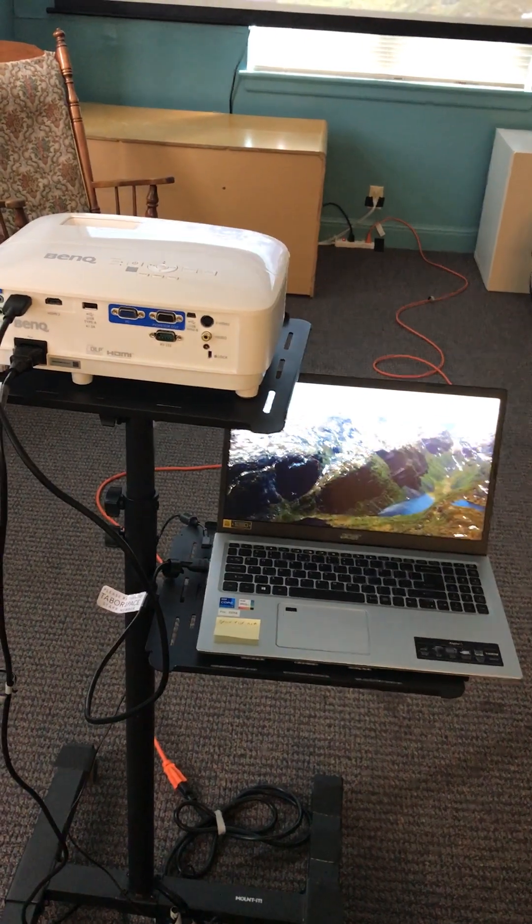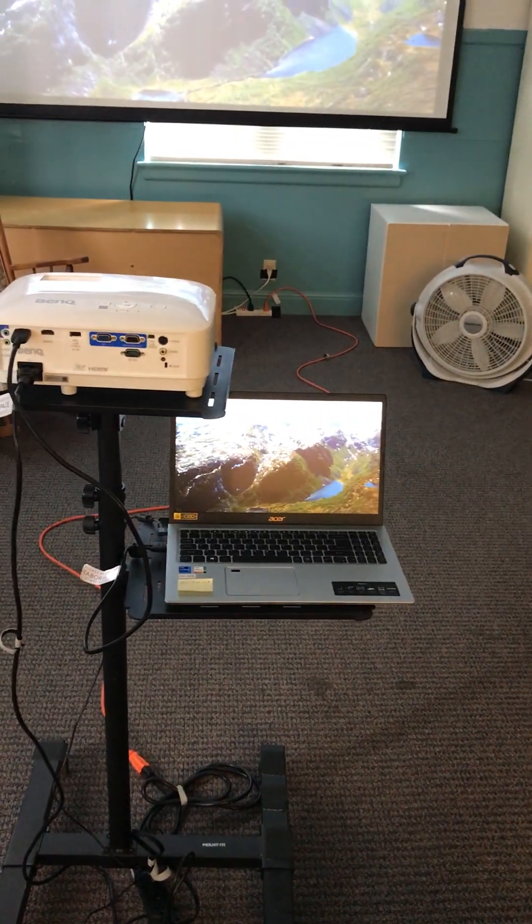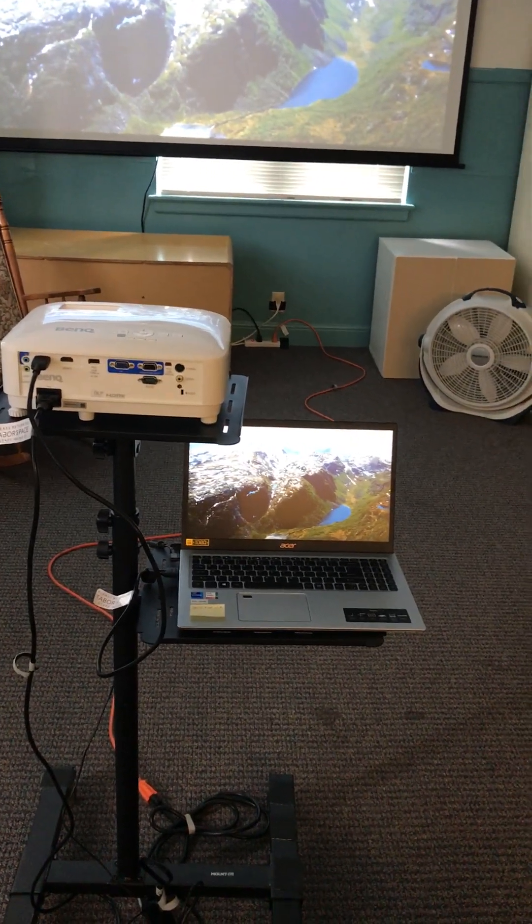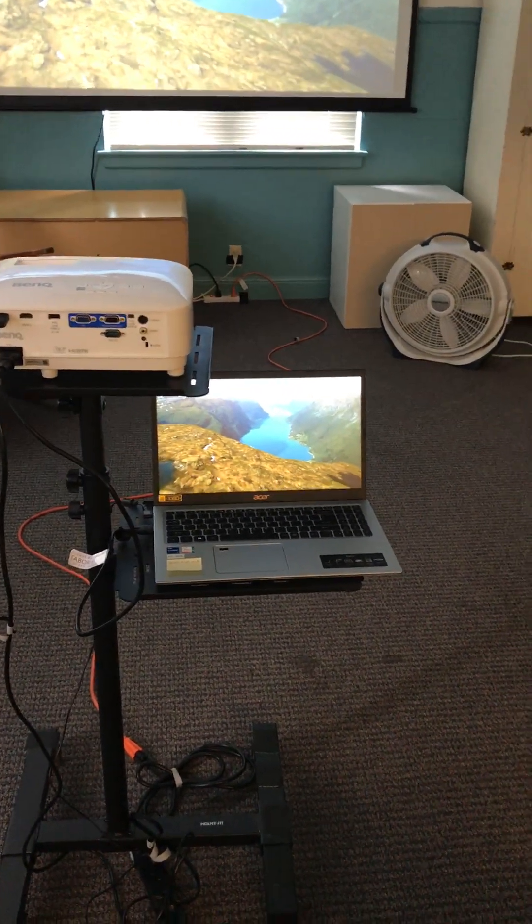In some cases, we actually have people come in ahead of time to test it out. I'm actually doing that today for someone who's bringing a VCR in — we're going to see if we can hook it up. Let us know if you have anything other than a laptop. The way it gets hooked up is through an HDMI cord.